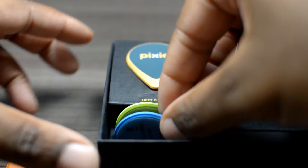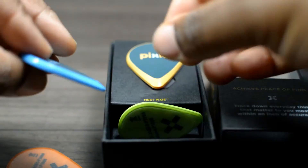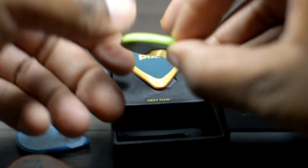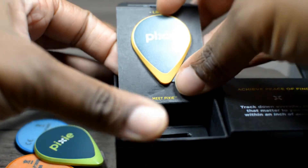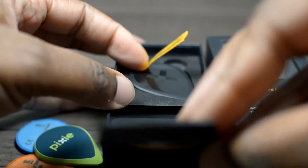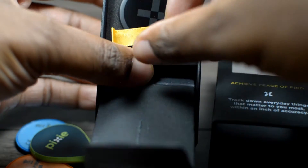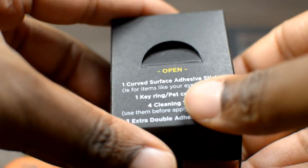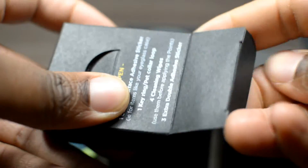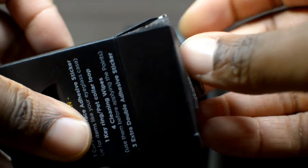You can place the Pixie points on almost anything from your pet collar, car keys, remote, wallet and more. Inside of the box are four multicolored Pixie points that you will pair with your iOS device through Bluetooth. Each of the points continually broadcasts their signals with one another, creating a calculated map location network similar to that of GPS systems.